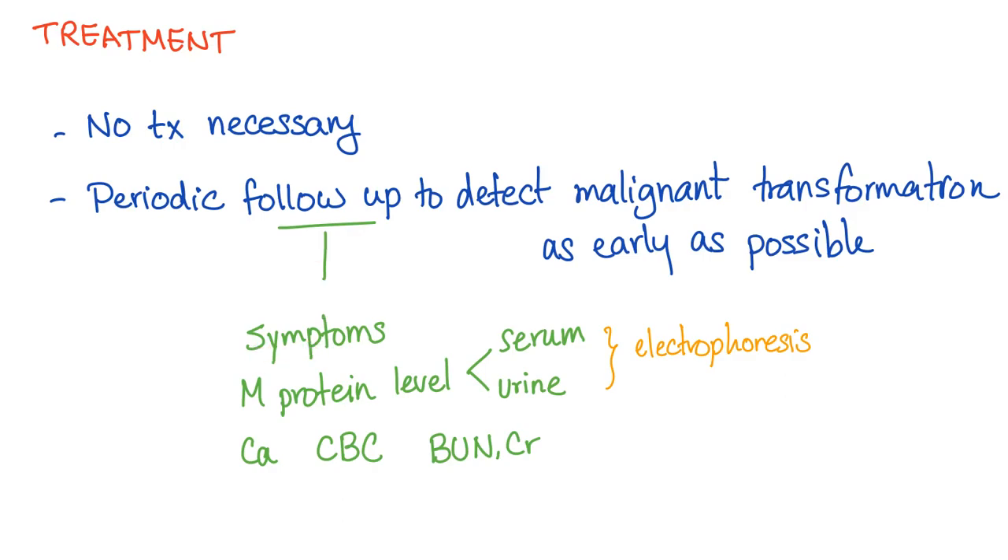When you go to the doctor, he will ask you about symptoms, do a physical exam — are you pale, any bone pain, bone lesions, or bone tenderness — check the M-protein level on electrophoresis, and check calcium, CBC, BMP, and creatinine.